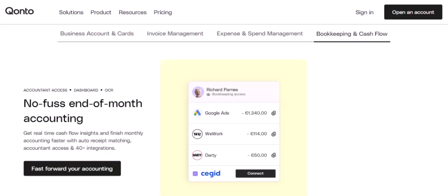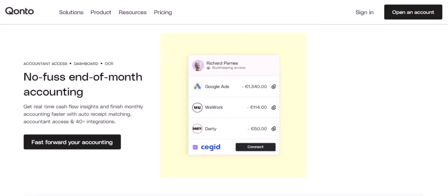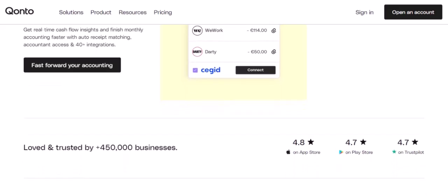But wait, there's more. What about those job boards? LinkedIn, Indeed, Glassdoor — they could be treasure troves of data. We filter by company, look for job postings, and try to piece together a picture of Kanto's staffing needs. Are they hiring aggressively? In what departments? This could hint at their growth trajectory and overall employee count.